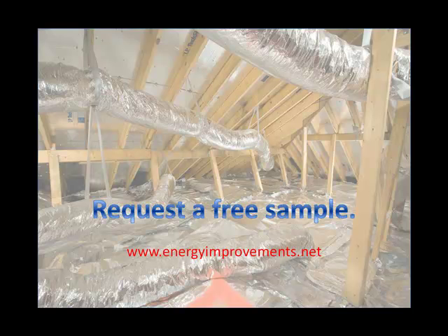You can easily request a free sample of our Radiant Barrier to feel the quality yourself. Research done by scientists at Texas A&M, the Florida Solar Energy Center, to name a few, has proven the effectiveness of Radiant Barrier.